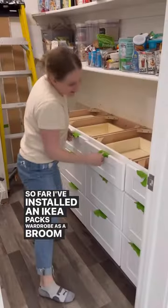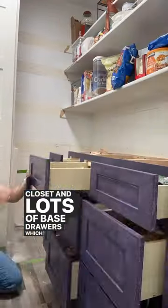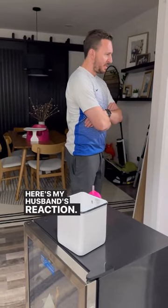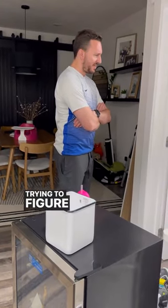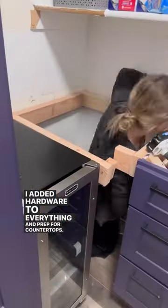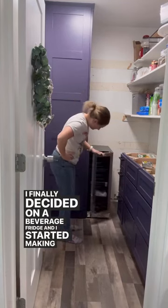So far I've installed an IKEA PAX wardrobe as a broom closet and lots of base drawers, which I love. I decided to go bold and paint everything purple — here's my husband's reaction. I've also added hardware to everything and prepped for countertops.